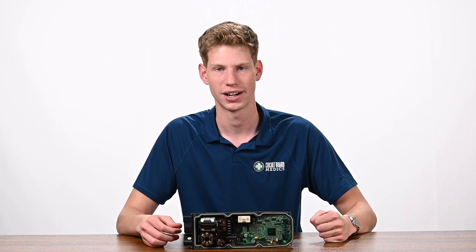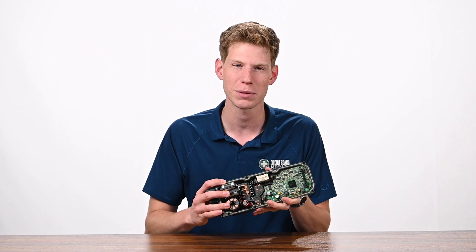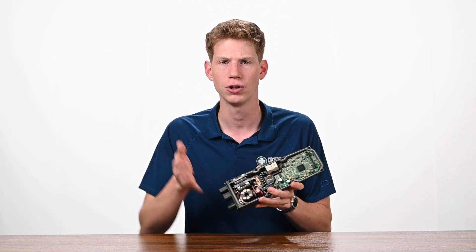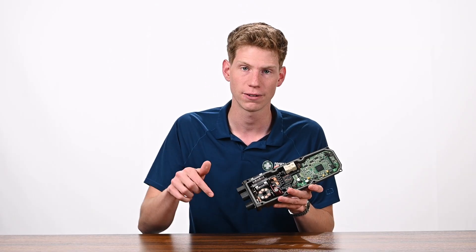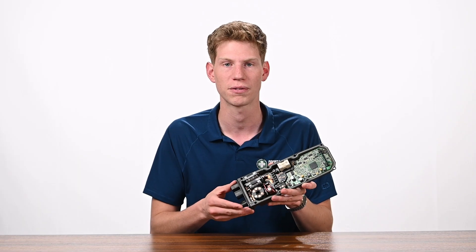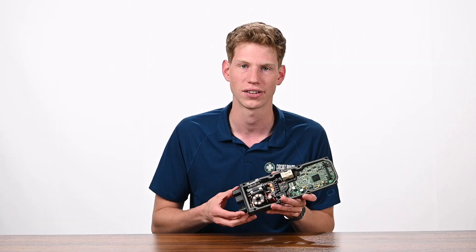Hi, this is Fisher from Circuit Board Medics, and today we're going to talk about the 2012 to 2018 Audi Power Steering Control Module. If you drive an Audi and you're dealing with power steering issues or error messages, you know just how frustrating it can be. In this video, we're diving into the common symptoms of a failed power steering module and showing you the best way to get your Audi back up and driving like it should.